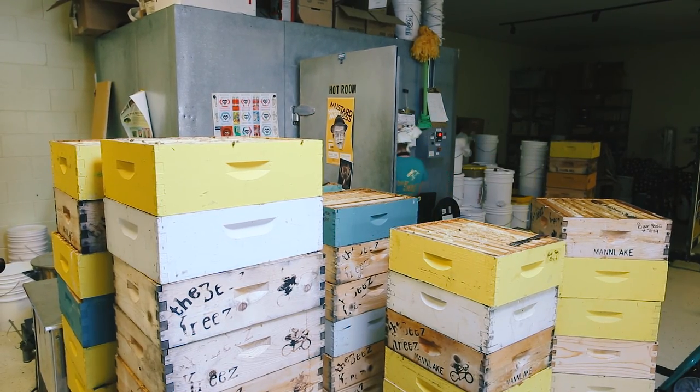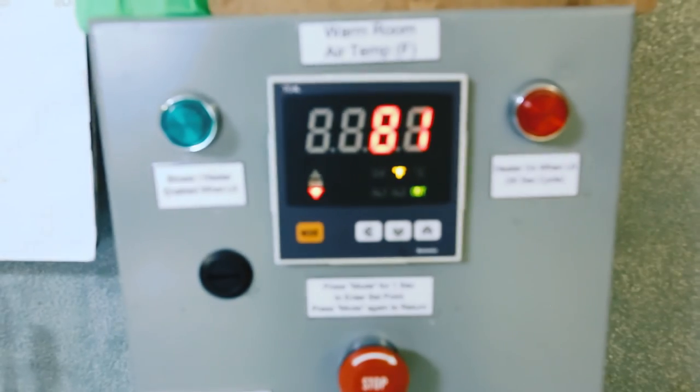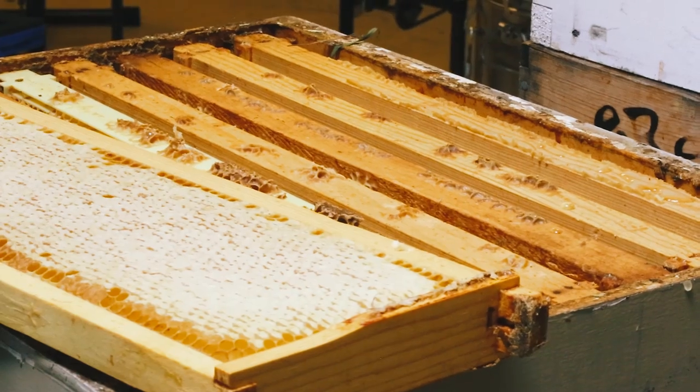Now that we have the honey away from the bees and in our honey house, we're going to harvest it, meaning we need to get that wax covering off of the honeycomb. When we say honeycomb, we mean the individual shapes — which are hexagons — that hold the honey.